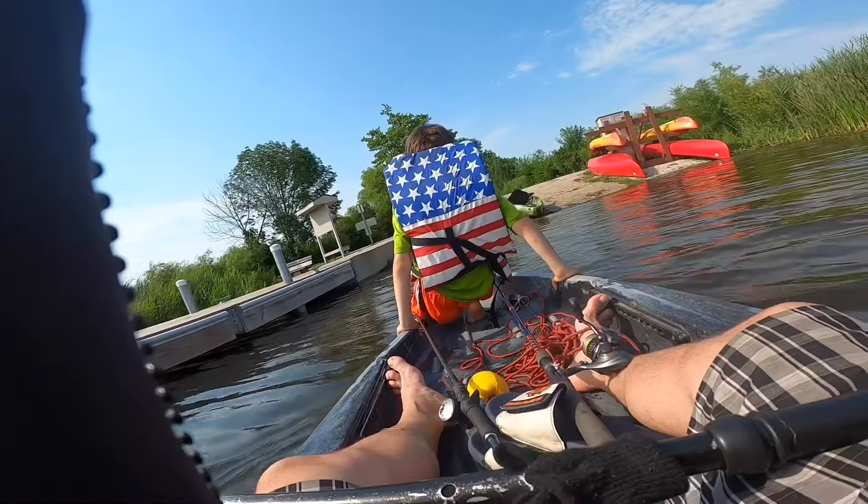We're gonna refill, rejuvenate, and get back out there on the beach. Thank you, please subscribe — see you guys next Friday on another GeoFishing exclusive. Oh, that's a nice bass right there!